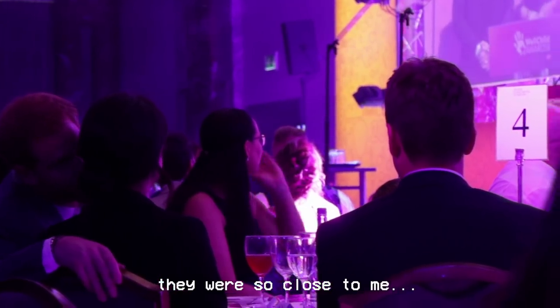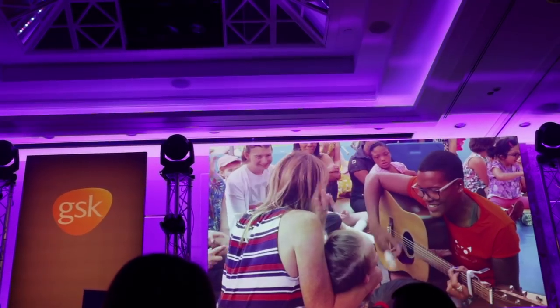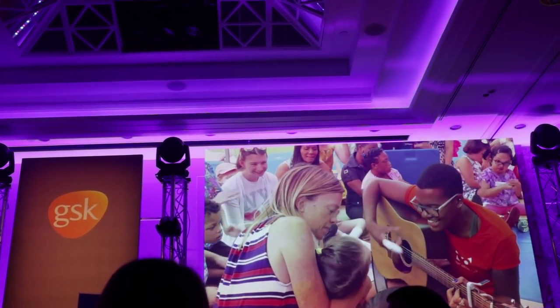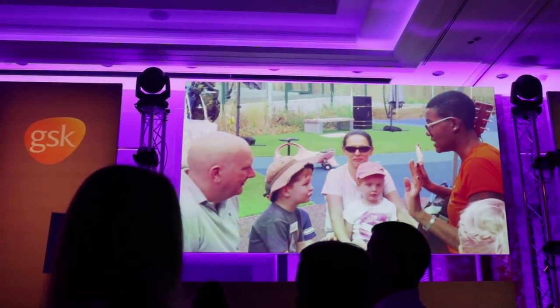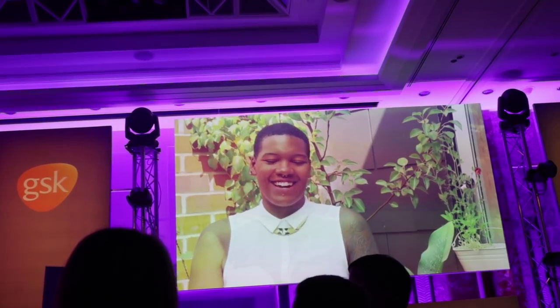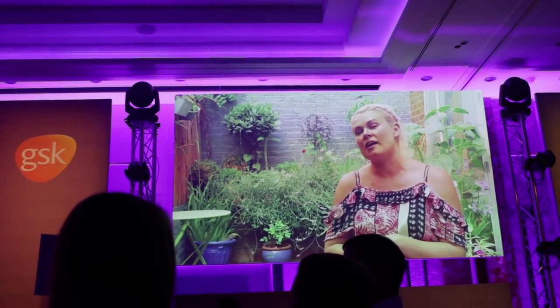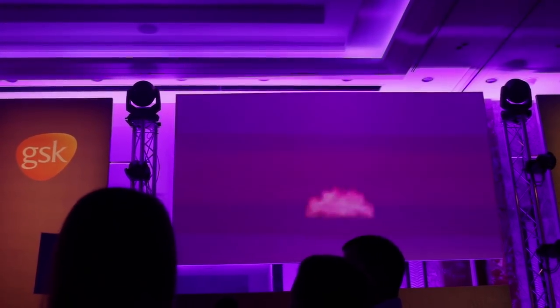At the WellChild Awards ceremony, a speaker describes the stories of resilience, strength, and spirit they've all just heard, calling them incredibly moving and motivating — exactly what WellChild is all about. Minnie reflects that her sister is really special and she wishes there were more people like her in the world.